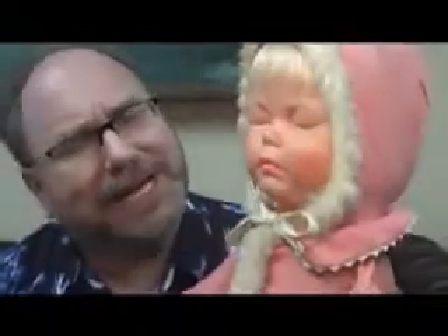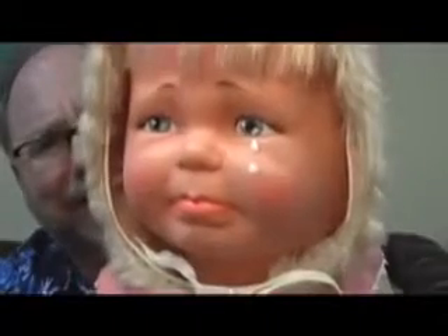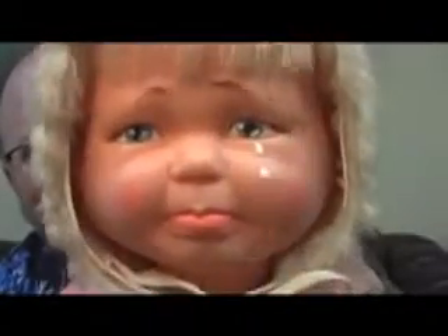Why are there three entirely different faces on this same doll? Little Lost Baby was made by the Ideal Toy Company in 1968. There's a mechanical lever on the back of its head. You turn the lever one way and you get a crying doll. You turn it the other way and you get a happy laughing doll. The doll has three faces on a head that spins around.